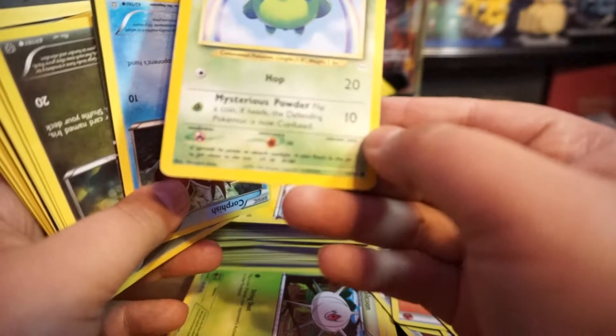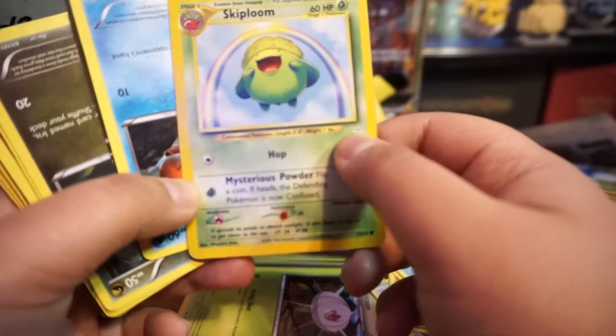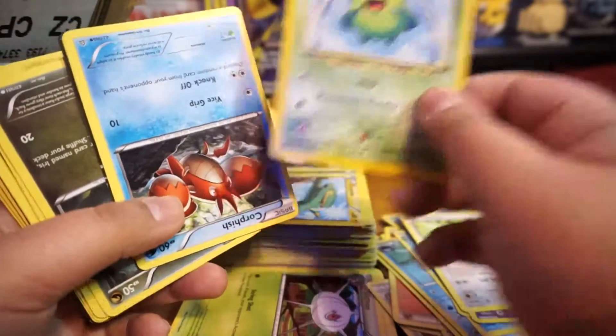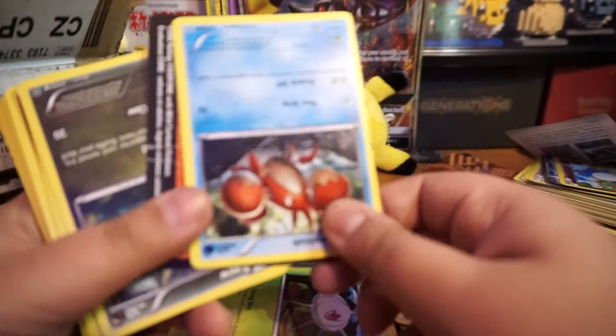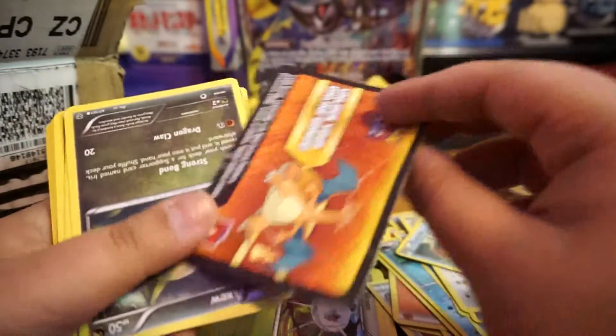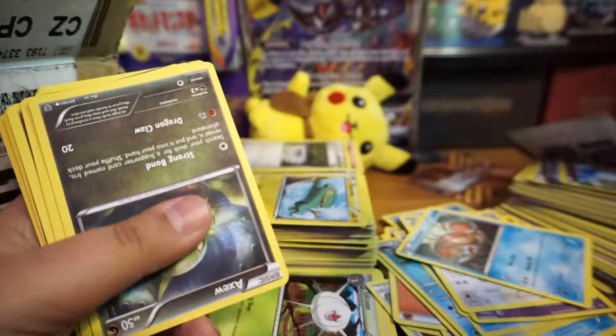I don't even know what set that one's from. I'm going to put that in the perfect sleeve. Here goes another code card — don't know if it works but you guys let us know.